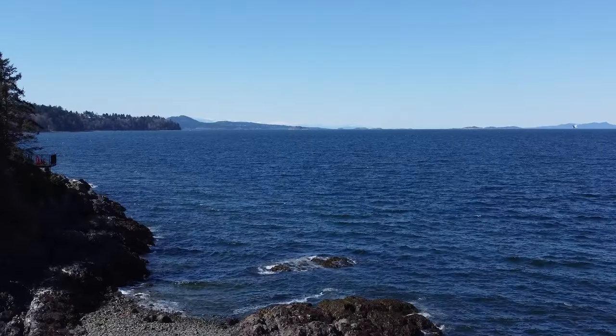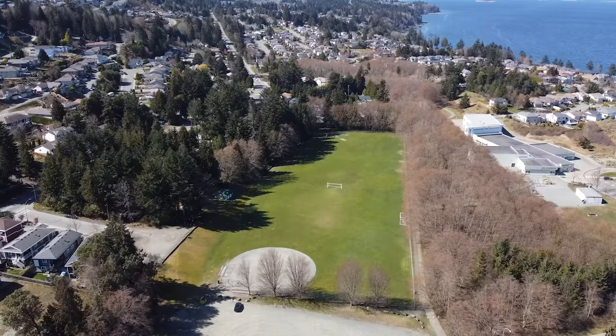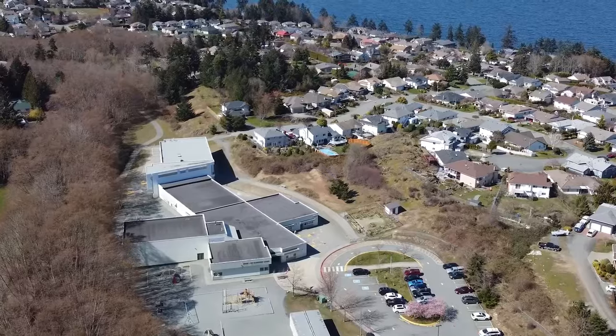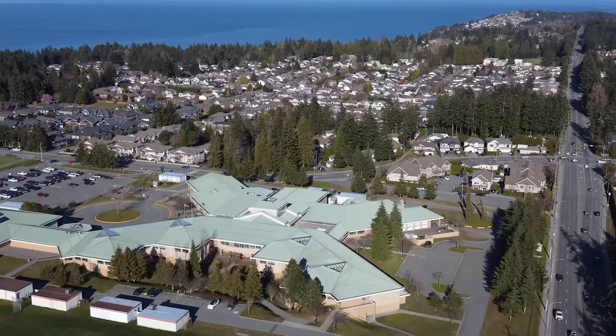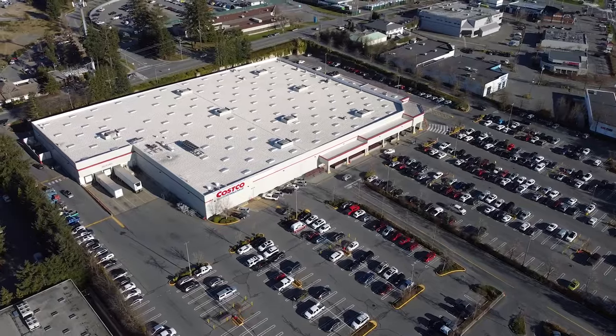Being located in North Nanaimo gives you access to Nanaimo's best schools as well as endless beach accesses and parks. You are a very short drive away from Piper's Lagoon and Neck Point Park, which has great swimming and hiking. This home is also minutes away from Woodgrove Mall as well as Costco.